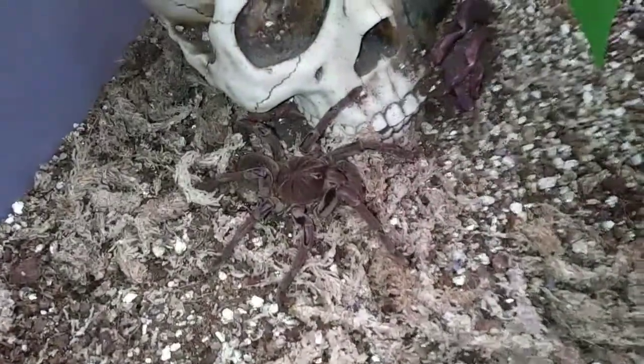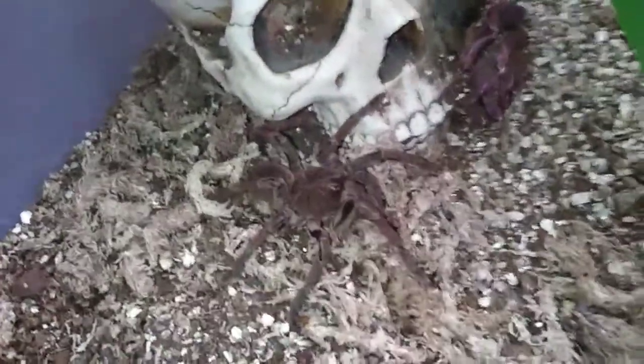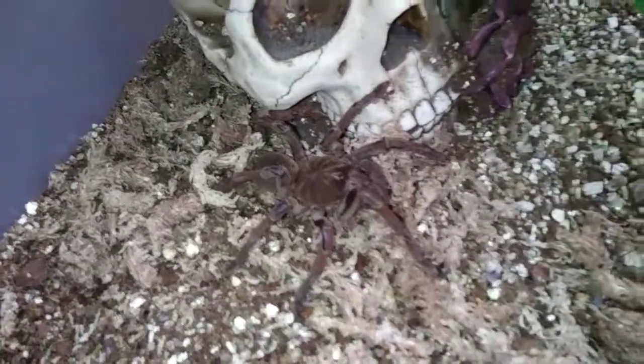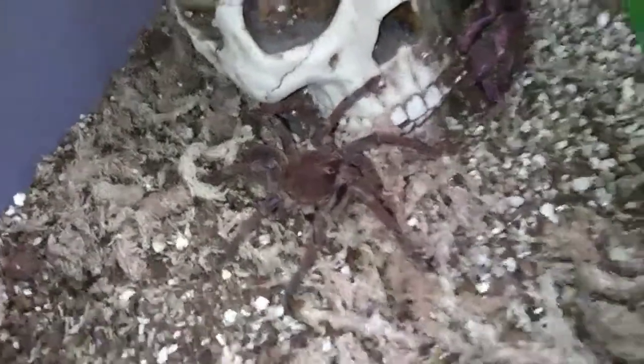This is my Theraphosa blondi, more commonly called the goliath birdeater — definitely a really cool spider, beautiful in their own right. Definitely not a tarantula for the novice, but once you get the experience they are very worth it to own.